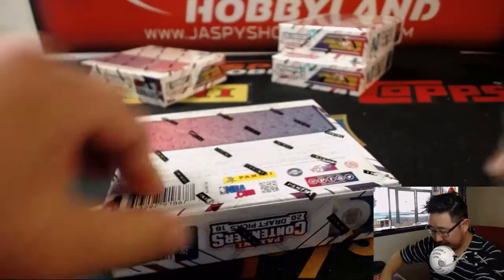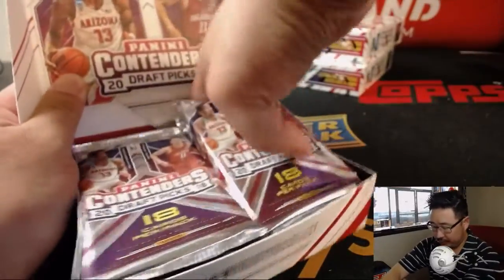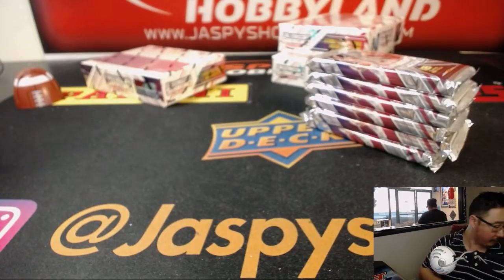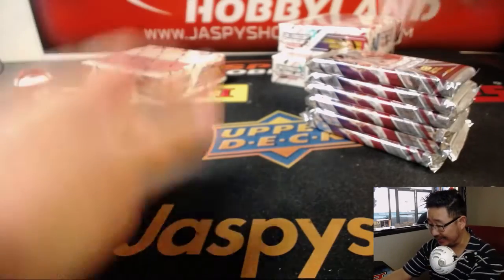Let's number the packs and we'll match you up with a pack. Good luck, everybody. I'm seeing some nice stuff out of here.